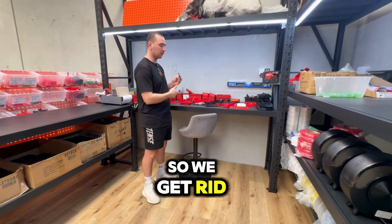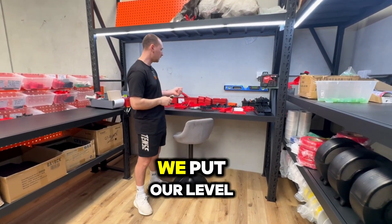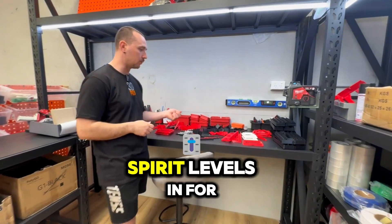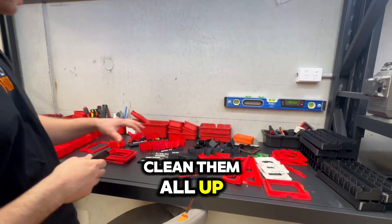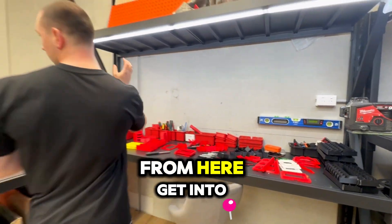This is where we do all our post-processing. So we get rid of all the supports, we clean them up, we put our spirit levels in for our electrical templates and everything else in between, clean them all up, and then they're ready to go into our stock.